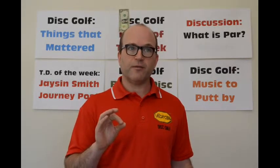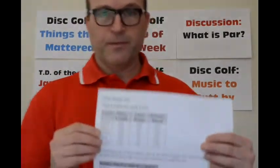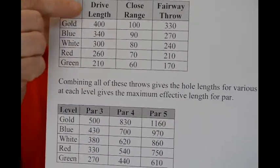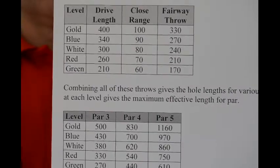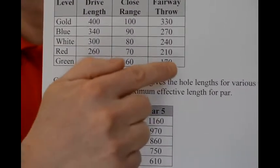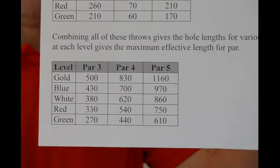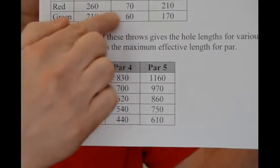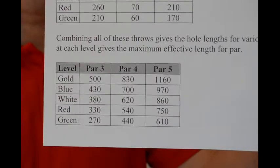For example, you have a 300-foot hole, and for a gold level player you have a 100-foot close range, so your first drive gets within 100 feet, then you add two. If you have one shot to get inside the close range, then you have your two putt and approach shots — that's how close-range PAR defines PAR in disc golf. It's also set up so that based on your skill level, the distances are tweaked. I have a quick chart here. You can see the different levels starting from green, red, white, blue, gold, and how far people at that skill level can drive. Green players can drive about 210 feet accurately, and gold players can drive about 400 feet. Close range and fairway throw distances are defined accordingly. For a gold player, the longest possible PAR 3 is 500 feet — that's 400 plus 100. For a green player, the longest possible PAR 3 is 210 plus 60 feet. If it goes longer than that, it's a PAR 4.